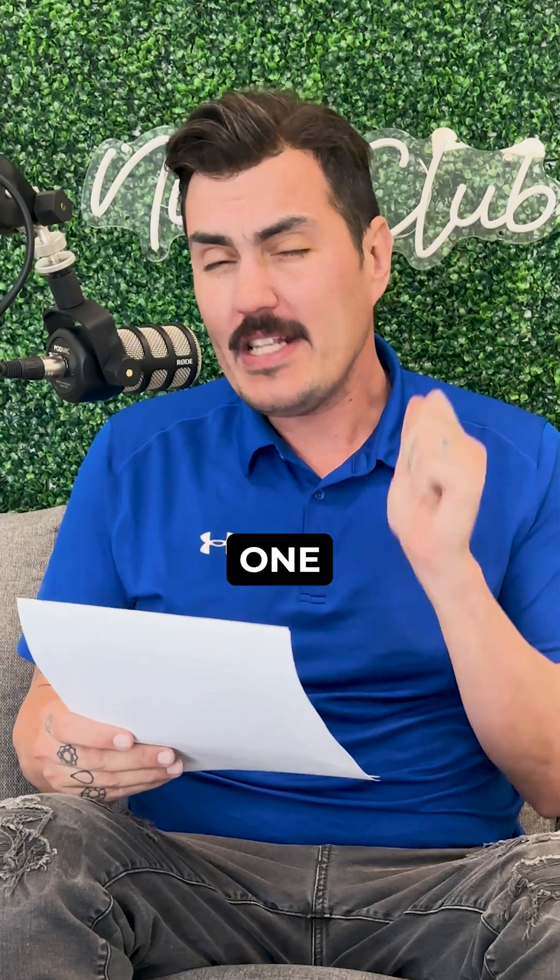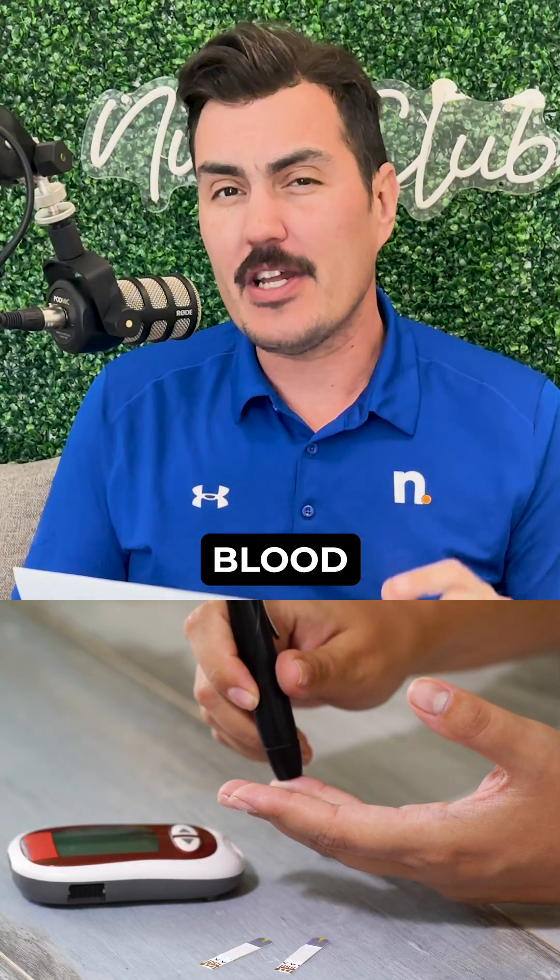That's why people are using this one simple step to hack your blood sugar after meals. Hi, my name is Troy. I've been in the health and supplement industry for over 16 years, and here's your daily dose of science.